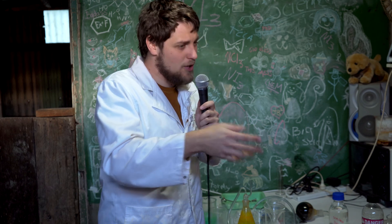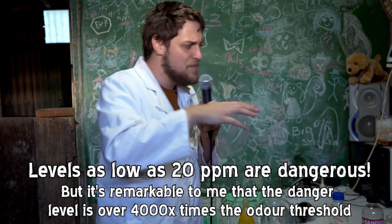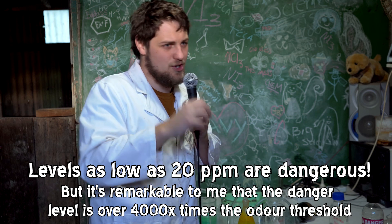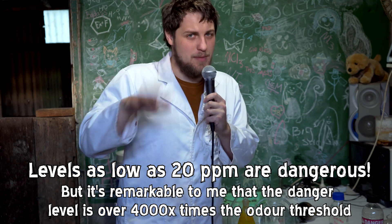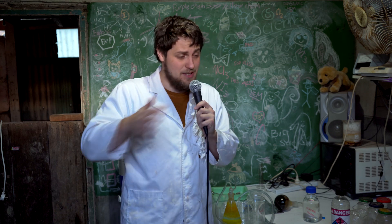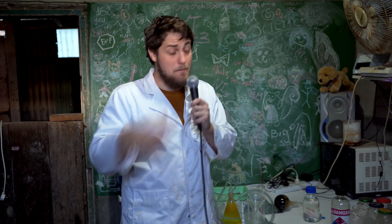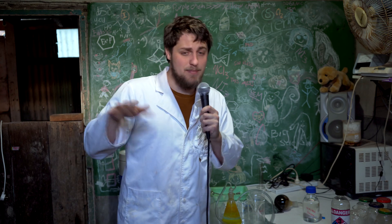The good news is that because it's a biological molecule, even though you can detect it at 500 parts per trillion, it's not really that dangerous to you at that level because your body has developed mechanisms to be able to cope with it. The very important catch — and this is a very important thing to know if you're ever going to work with hydrogen sulfide — is that above a certain level your sense of smell becomes overwhelmed and you stop smelling it altogether.